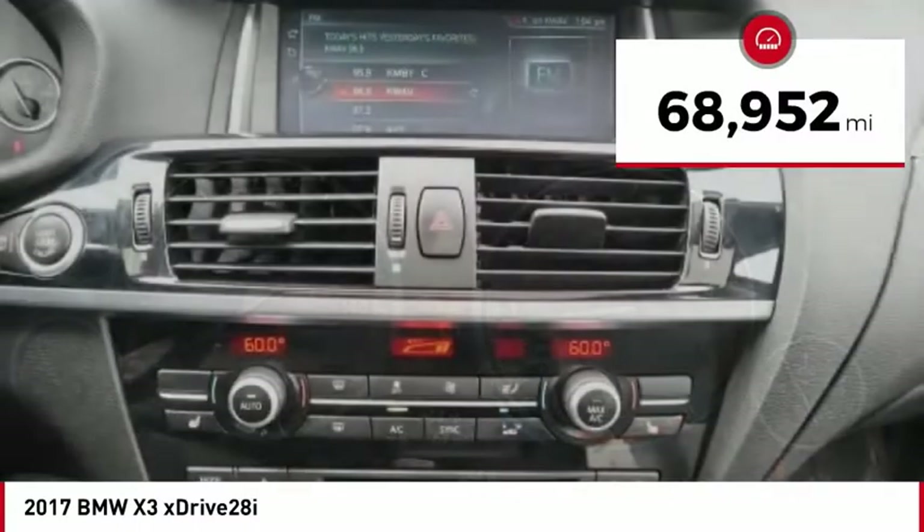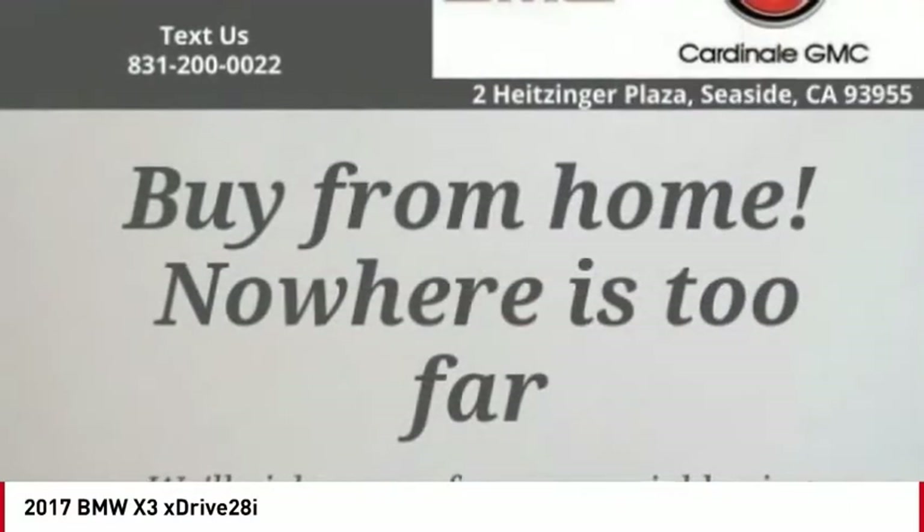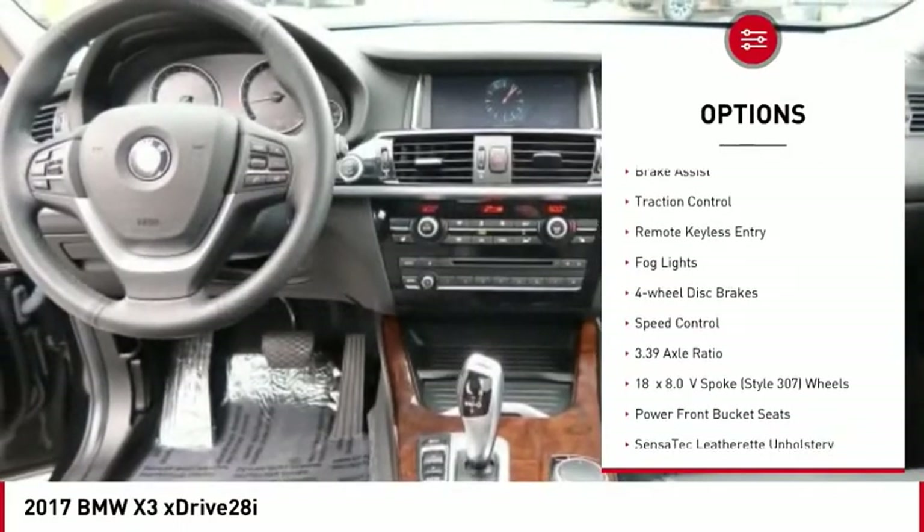This vehicle has less than 70,000 miles. Here are some of this vehicle's great options: panoramic moonroof, electronic stability control, alloy wheels.